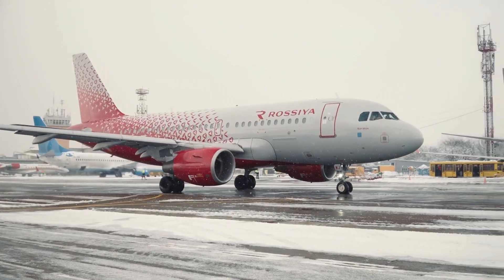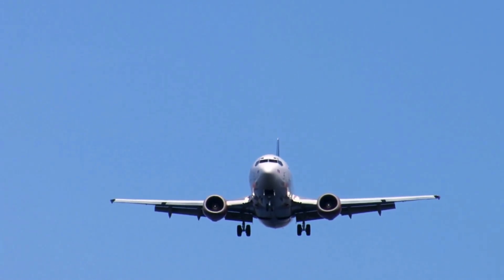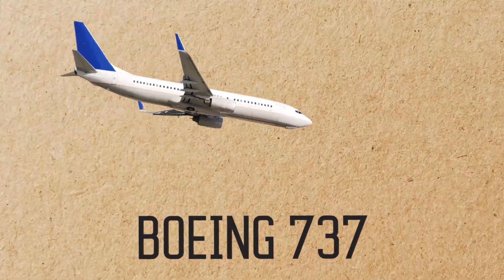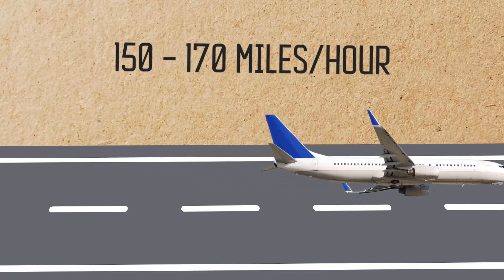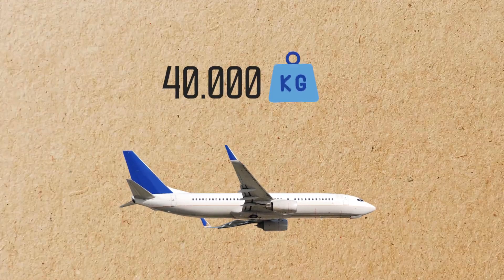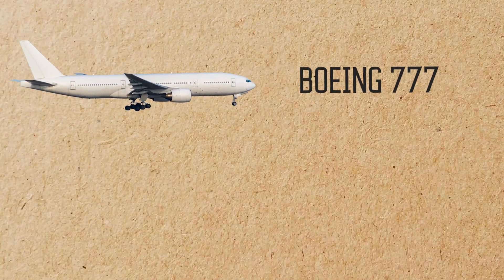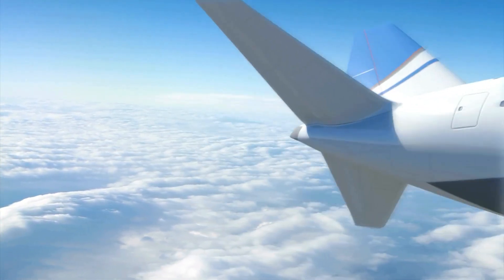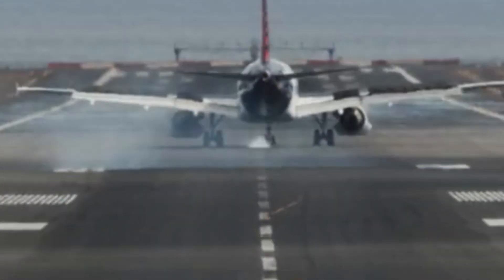Aircraft tires differ significantly from those used in other vehicles due to the unique and demanding conditions they face. A typical passenger aircraft, such as a Boeing 737, lands at speeds around 150 to 170 miles per hour and supports a load of approximately 40,000 kilograms per tire. For larger aircraft like the Boeing 777 or Airbus A380, the load and speed requirements are even higher. Aircraft tires must not only absorb the energy of landing, but also maintain structural integrity under these extreme forces.